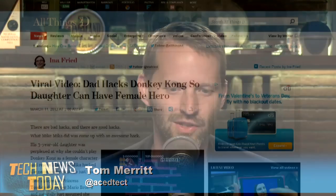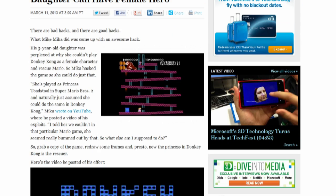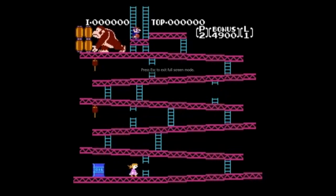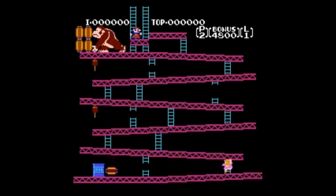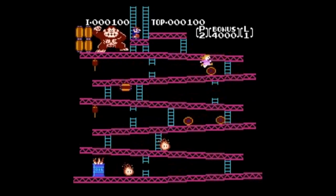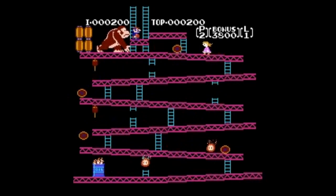Not much to say about this except: awesome. Mike Mika hacked a copy of Donkey Kong so that the princess is the actual playable character and Mario needs to be saved — after his daughter, used to playing as Princess Toadstool in Super Mario Bros. 2, was playing Donkey Kong and said 'why can't I switch characters? I want to play as the princess.' He said 'all right, I'll rewrite some frames.' This story just reminds me of how my kid doesn't understand that you can't watch videos on demand — they're always on demand.